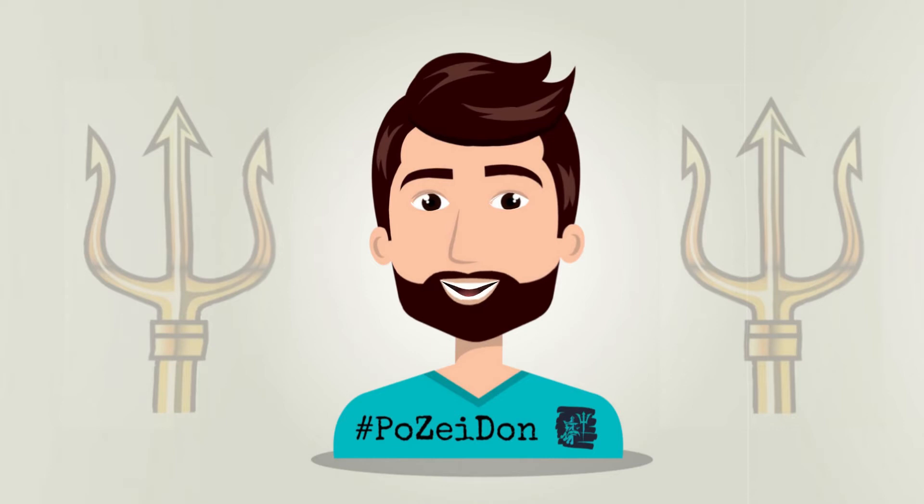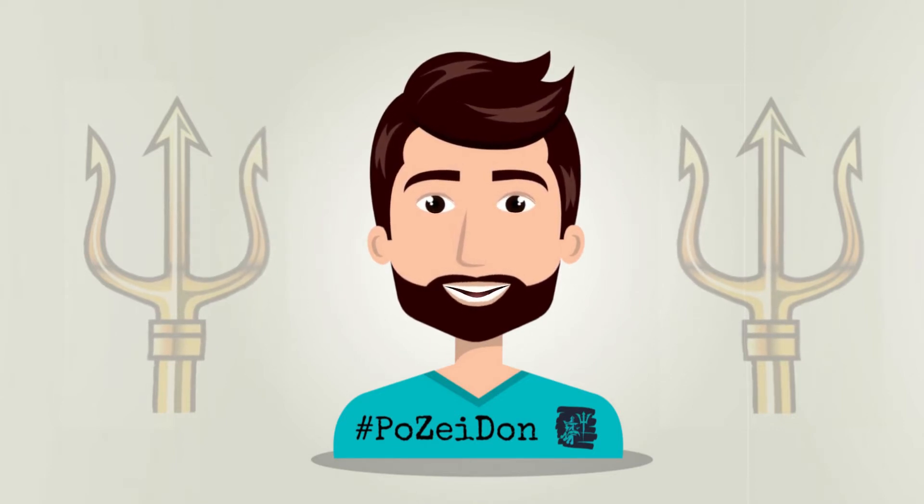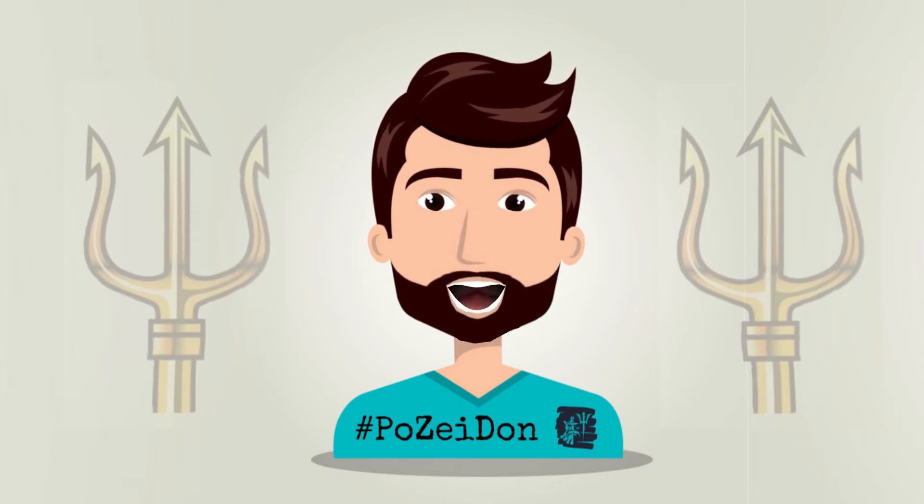Hello gamers! Welcome to Poseidon YouTube channel. Today we gonna talk about gaming desktops or gaming laptops that can bring home for $1,200 or less. First of all, please subscribe to the Poseidon YouTube channel. Okay let's start.